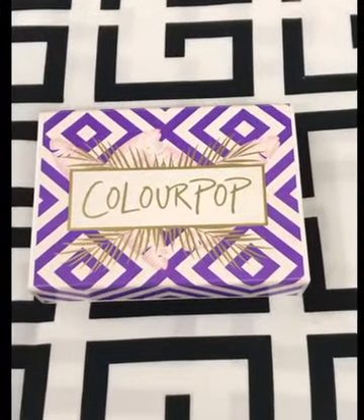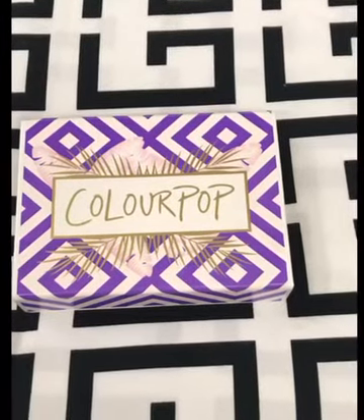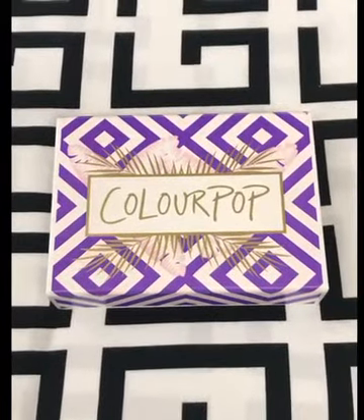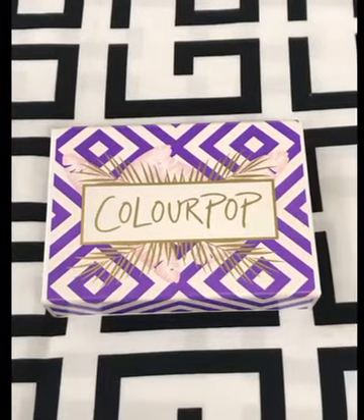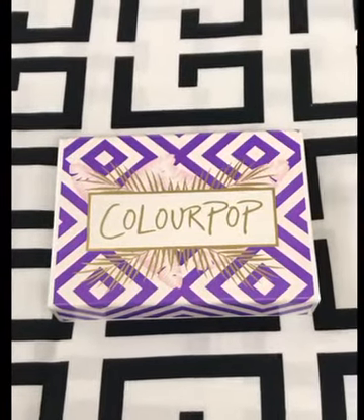Today I'm going to tell you about Colourpop lipsticks, which are being very famous these days. So I'll give you a review. I ordered this from the USA. If you want something for $50, it's free for worldwide shipping. So let's get a review started.